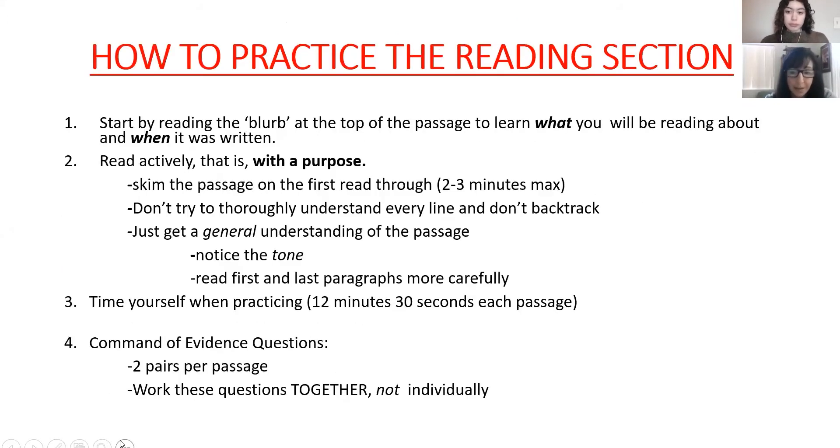How to practice the reading section: first, read the blurb at the top of the passage. I'll show you that in a few minutes. The blurb tells you what you'll be reading and when it was written — don't skip that little three-line blurb. It gives you a quick summary of what you're headed into. As you practice, you might notice 'this is from the 1800s, I'm not as good at those — I'll leave this to the end.' Make a quick assessment before diving in.